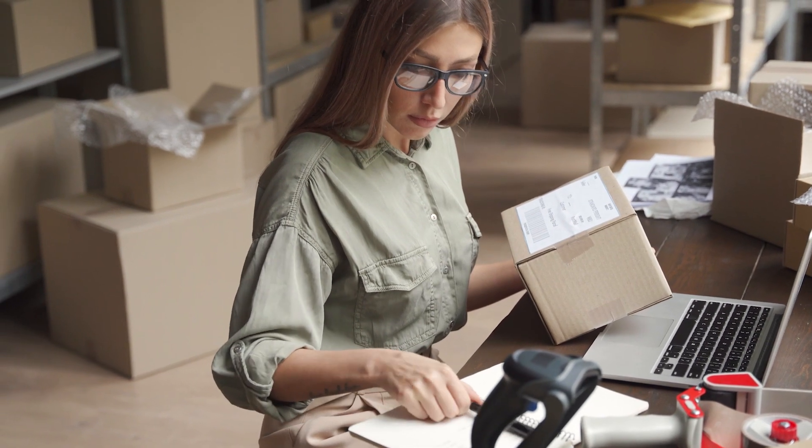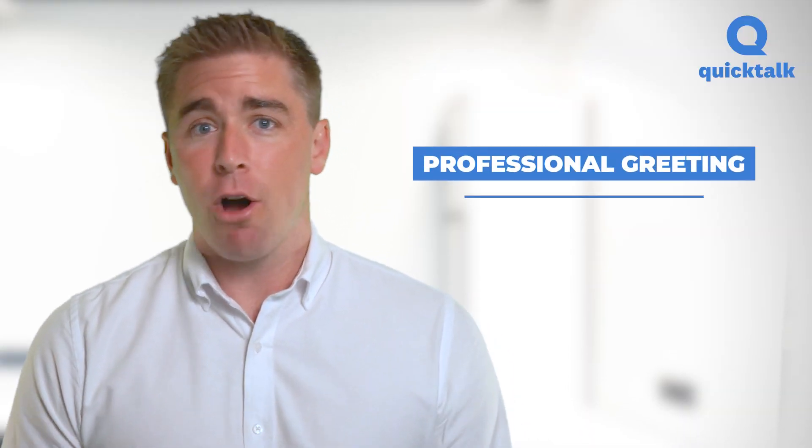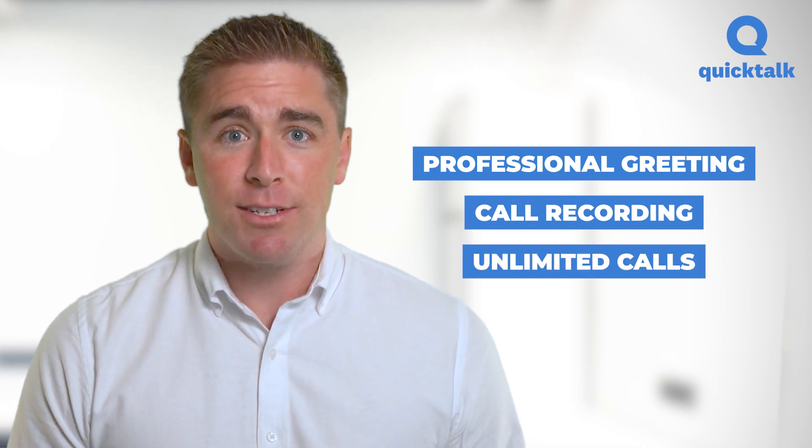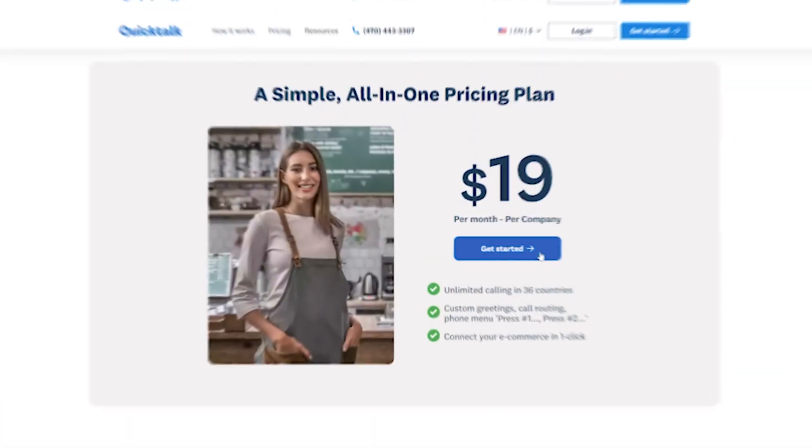Not just the phone number, but all the business phone system features that go with it. The easiest way to get a professional business phone number with professional greetings, call recording, unlimited calls, and many other business call features at the best price is to go to QuickTalk.com and click on Get Started.